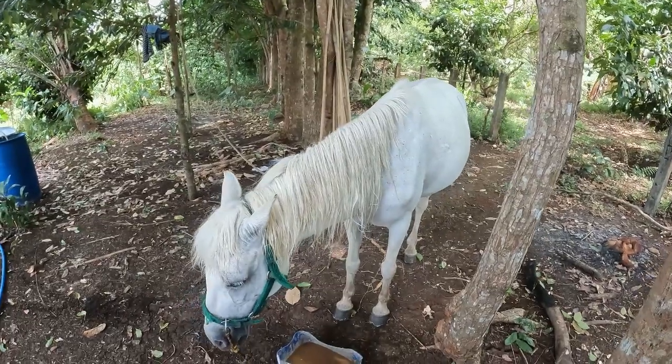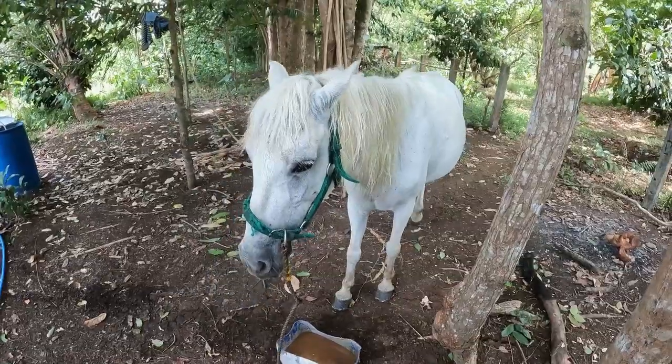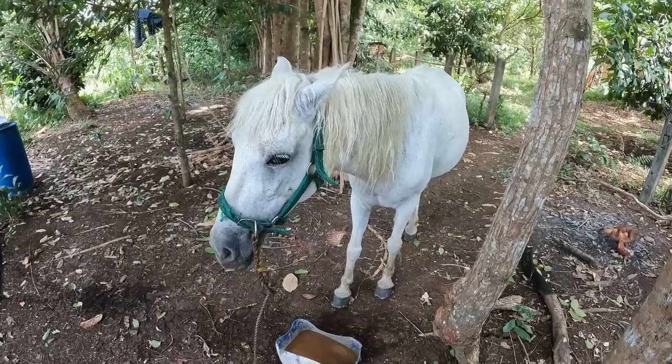I actually rode Brava out for a few days here and we just gave her a bath in the river. Now she's having a vitamin shake.